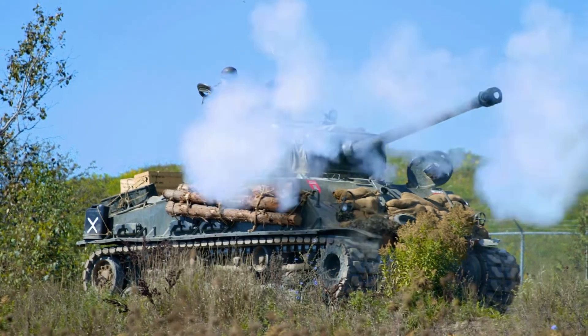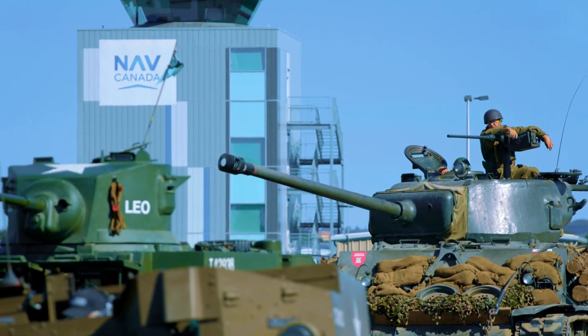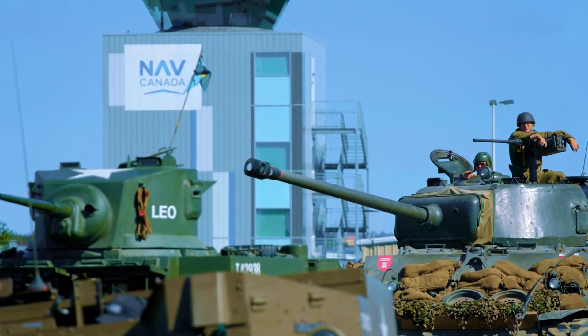I've always had a fascination with the Sherman, so when I came here, this was the vehicle I said it's gonna be the vehicle that I'm gonna end up on. That was my target.